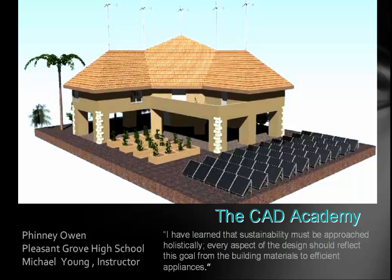Mr. Owen says: 'I have learned that sustainability must be approached holistically. Every aspect of the design should reflect the goal, from the building's materials to efficient appliances.' He put his house on columns so that he would not disturb the natural earth around it and added a lot of other features. It was a great submittal.